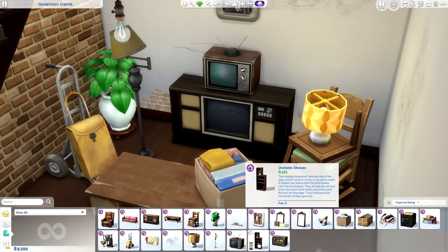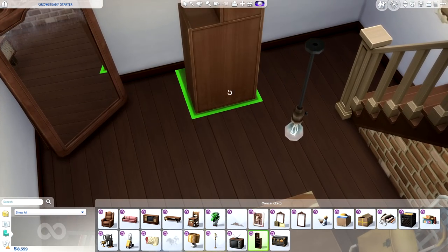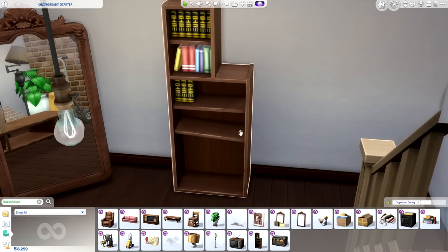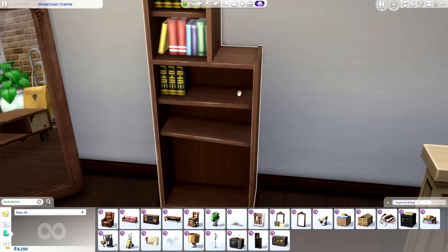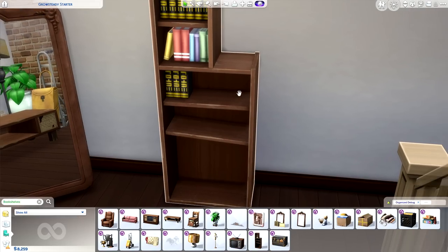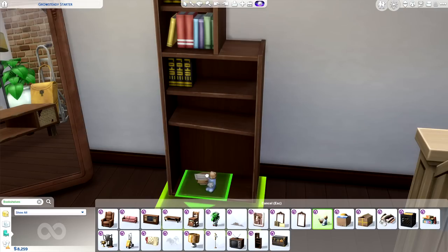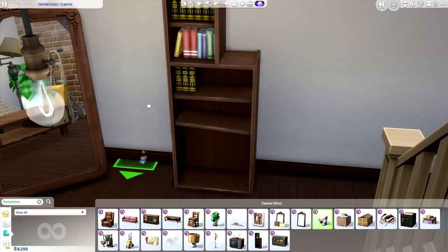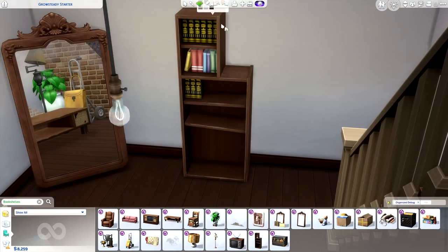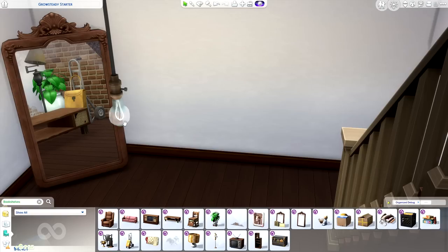And then we have the Unstable Shelves. I thought this was going to be a bookshelf, but it is not a functional bookshelf. I had high hopes that you'd be able to take the base game book stack and throw it next to these books in the empty space on the shelf to transform it into a functioning bookshelf — but unfortunately you can't do that either. The only things that can slot on here are random odds and ends. A large portion of the shelf is just dead space, which makes me sad. I wish they functioned more like shelves and less like a decor object.